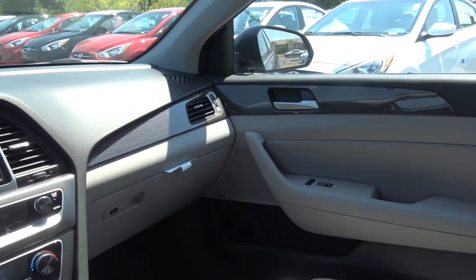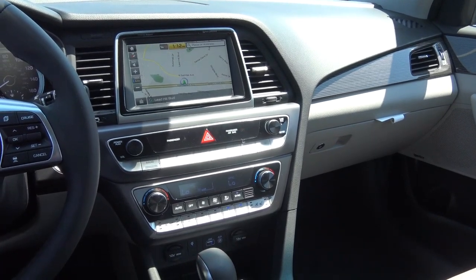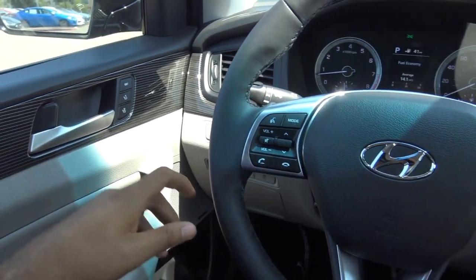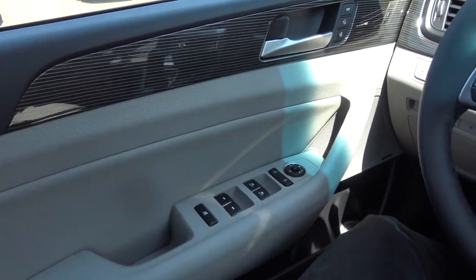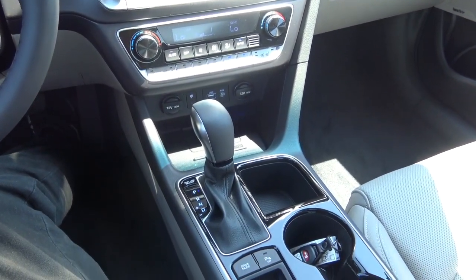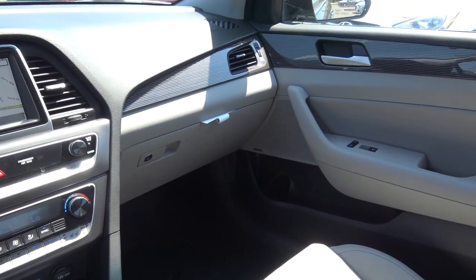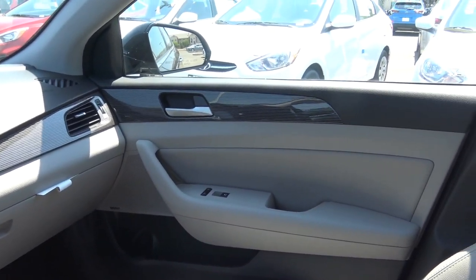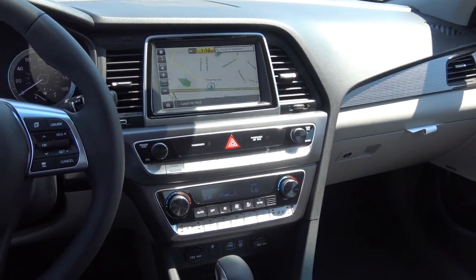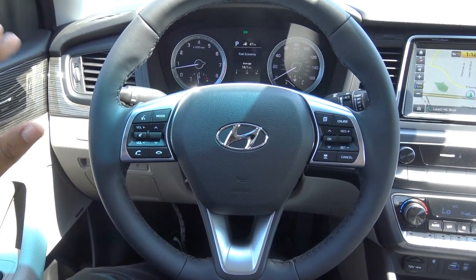The interior design is on the simplistic side, which is not necessarily a bad thing — the ergonomics are phenomenal and the interior materials are pretty good in our top-of-the-line Limited model. It's soft touch on the upper door panel, mid door panel, armrest, and dashboard. Build quality is also pretty good; you won't find too many hard or cheap plastics. It's a pretty nice and inviting interior, and the simplistic styling may fit some people's tastes as many vehicles are starting to get a little overdone.